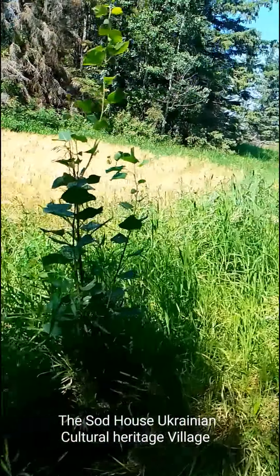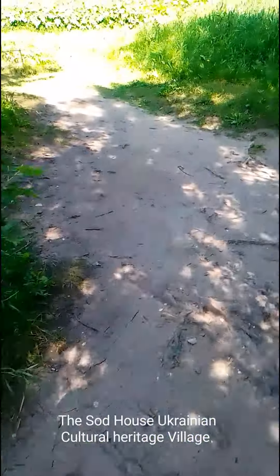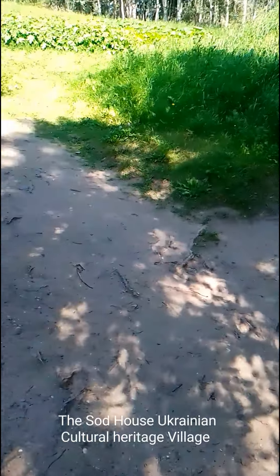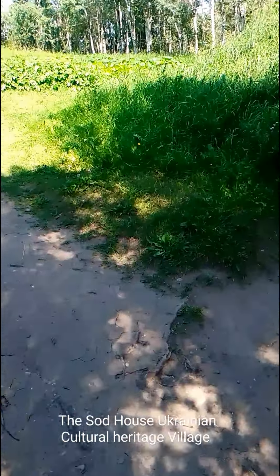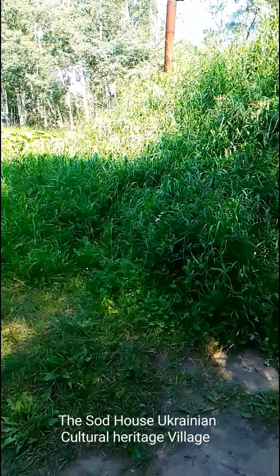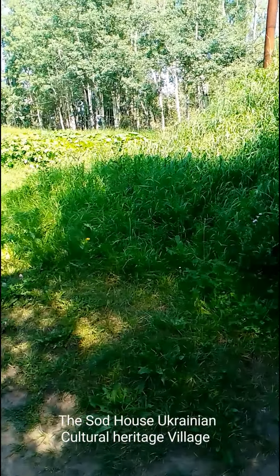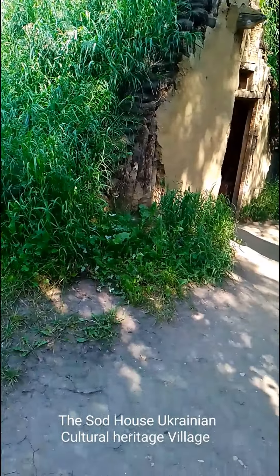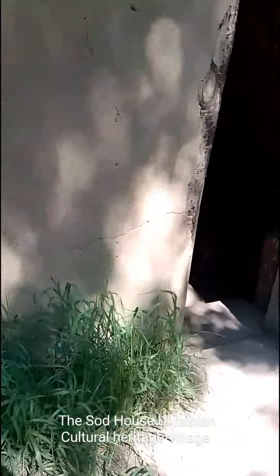I just wondered if the road would run closer, but it doesn't. No. Got a nice garden there too. It's longer, isn't it? Yeah. So this is a sod house. Anyway, I wanted you to see this.